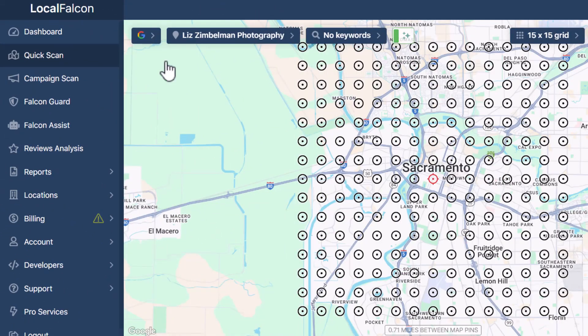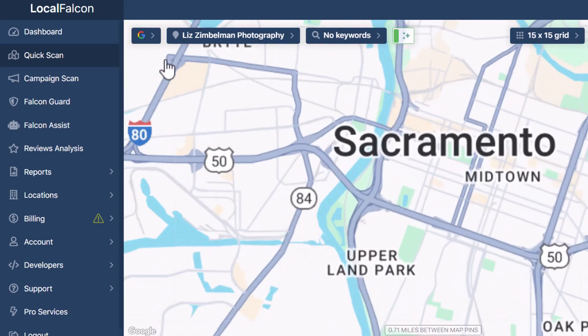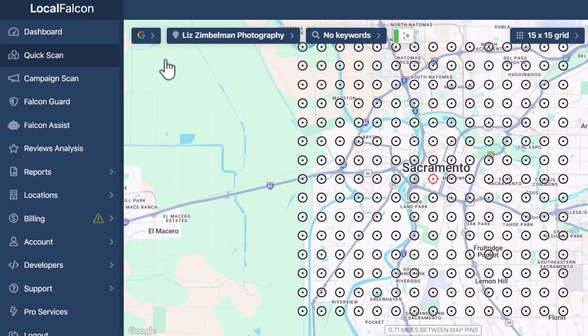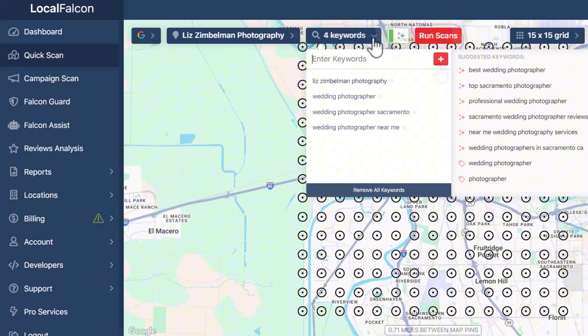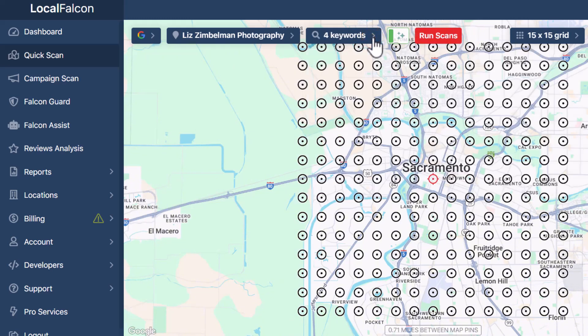Next step — let's set things up. First, pick the map you want to track your results on. Local Falcon gives you a few options: Google Maps, Apple Maps, and they just rolled out the new Google AI Overviews as well — pretty cool. But for now let's keep things simple and stick with Google Maps. Then just add your list of keywords — the ones we talked about earlier. Once that's in, you're ready to set up your radius and grid size, and this part is important because it really affects the accuracy of your scan.